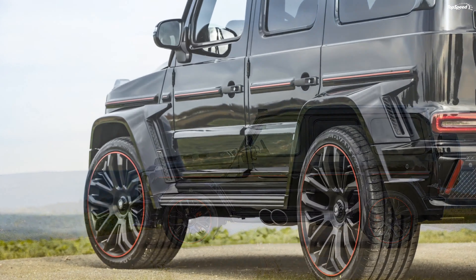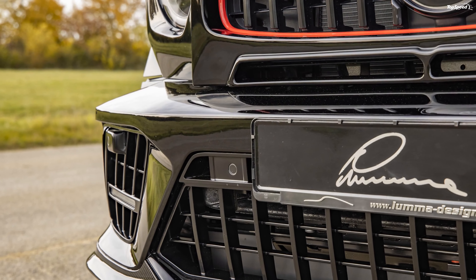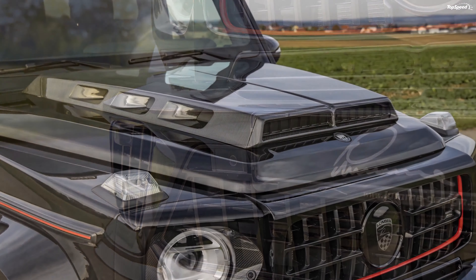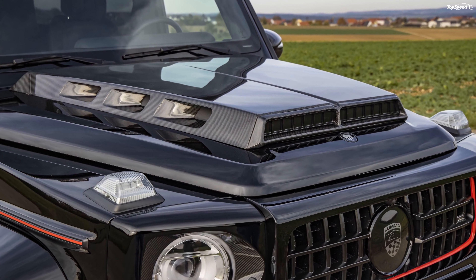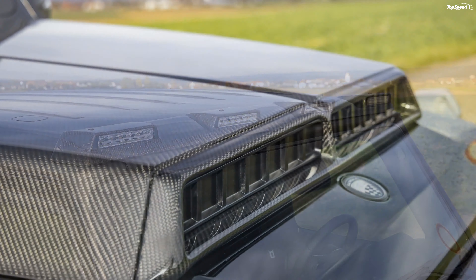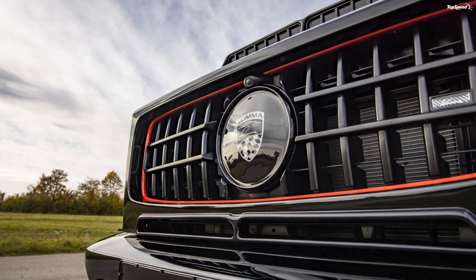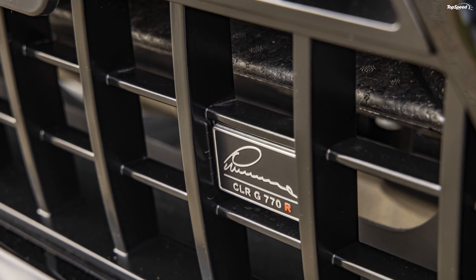The new fenders add 1.38 inches to the width of the SUV on each side. A strip runs across the side profile with a red insert, complementing the overall black and red theme of this G-Class. Lumma has installed a roof trim with additional headlights.